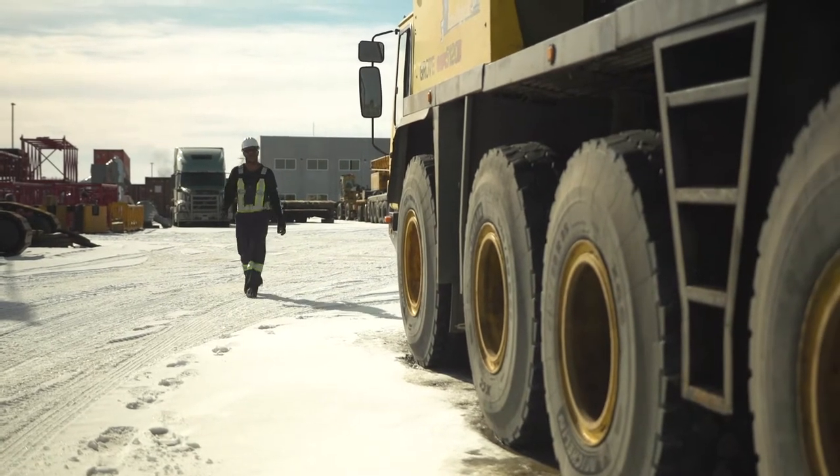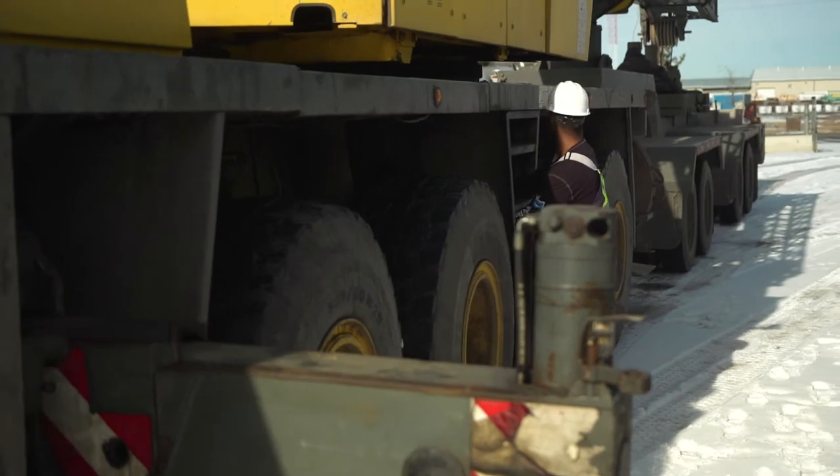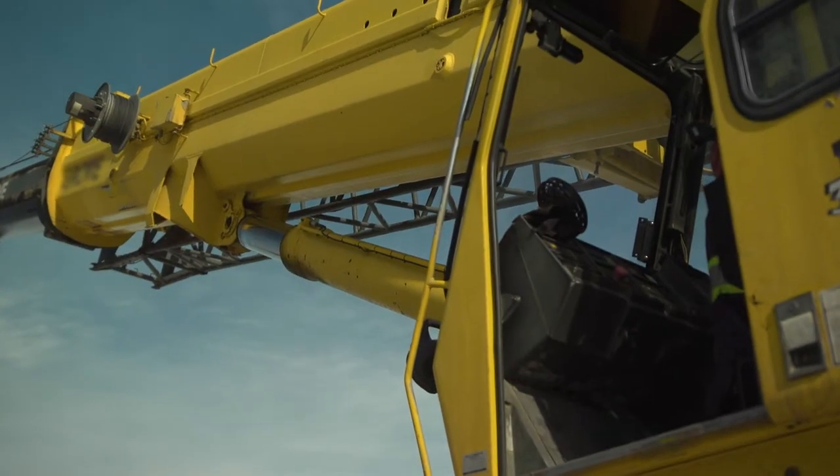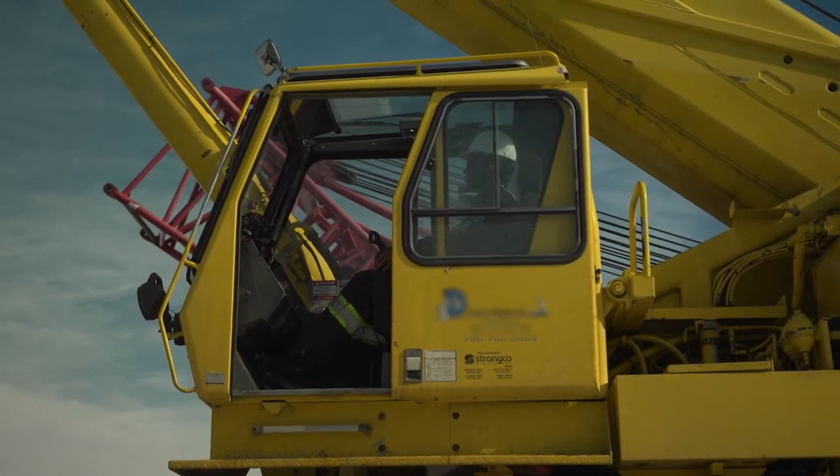The machine I typically use on a day-to-day basis is an all-terrain crane. You have outriggers, you have dollies, and you have a boom that you have to manipulate up and down — that's basically all the moving parts of the crane.